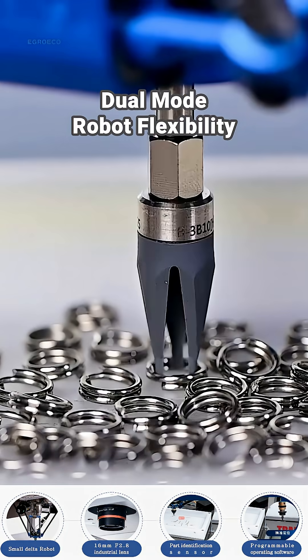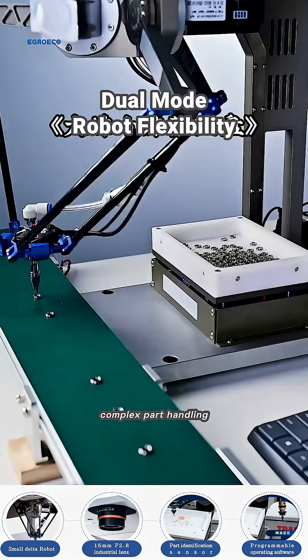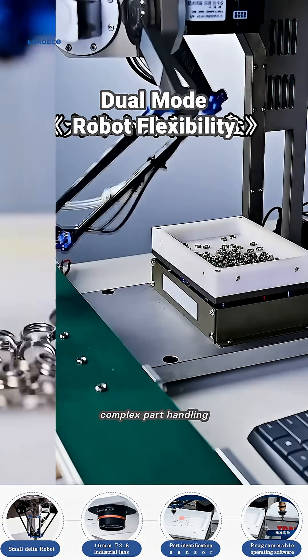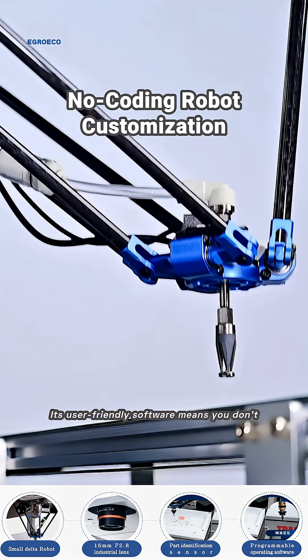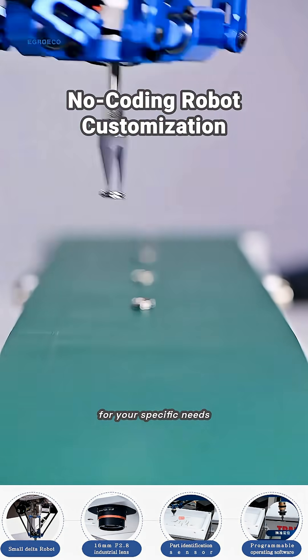With dual operating modes, this robot adapts to any task, making it a versatile solution for complex part handling. Its user-friendly software means you don't need coding skills to customize operations for your specific needs.